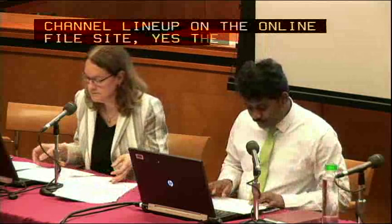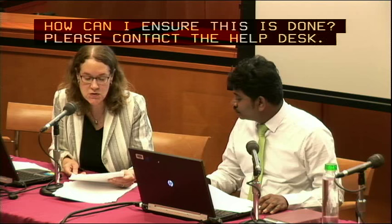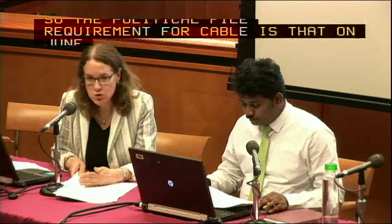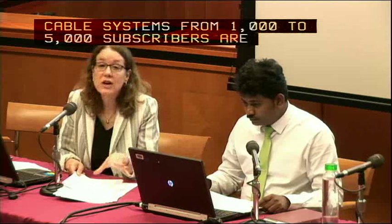For cable on June 24th, they will need to load all zip codes, turn on the public file if they're in the group required on that day, and have any new political file information start loading. The political file requirement for cable: systems with 1,000 or more subscribers must start complying on a going-forward basis with the online public file on June 24th. However, cable systems with between 1,000 and 5,000 subscribers are exempt from the political file component until March 1, 2018, but they do need to upload their other public file material.